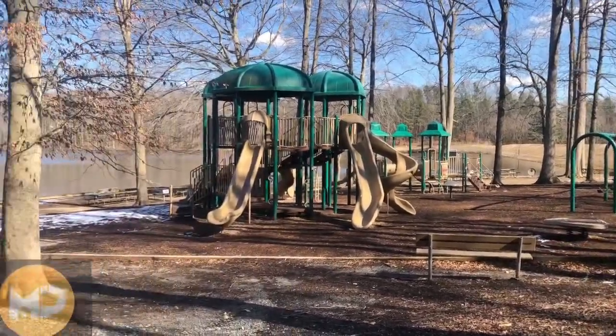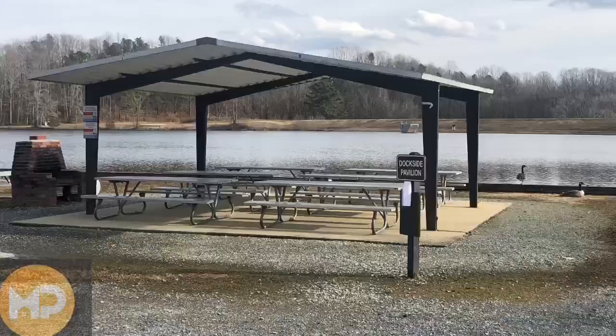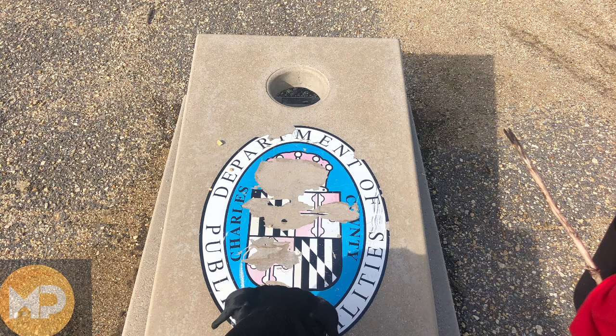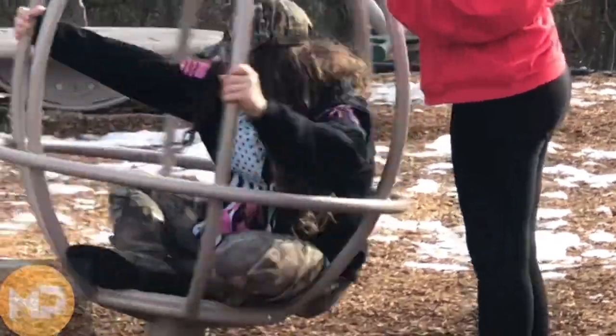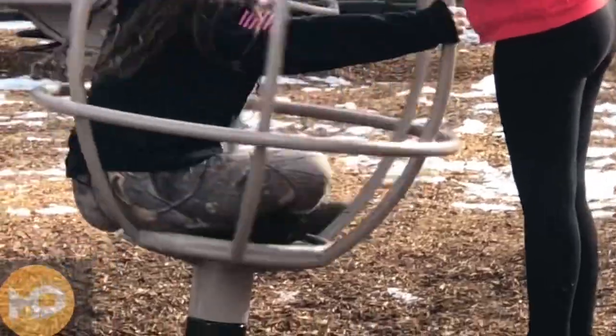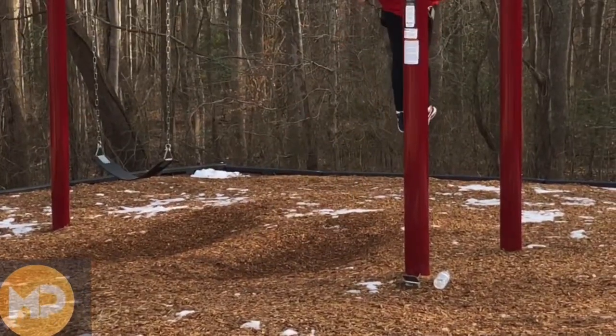There's a large playground with other playground areas, plenty of pavilions to hang out and relax in the sun, cornhole, monkey bars — whatever torture device that is — and of course swings. You gotta swing.